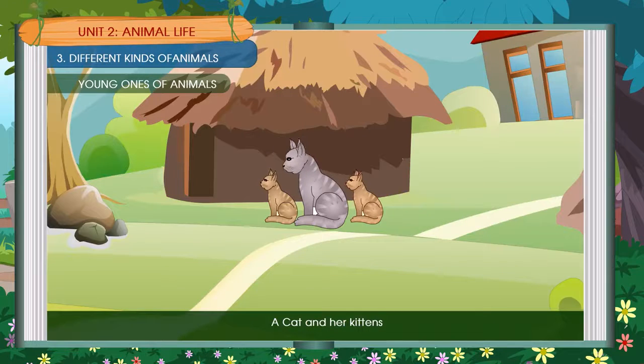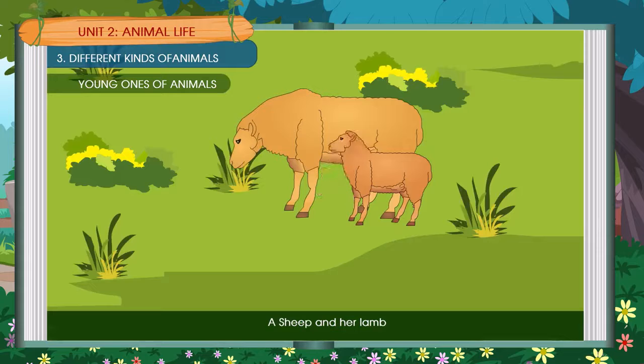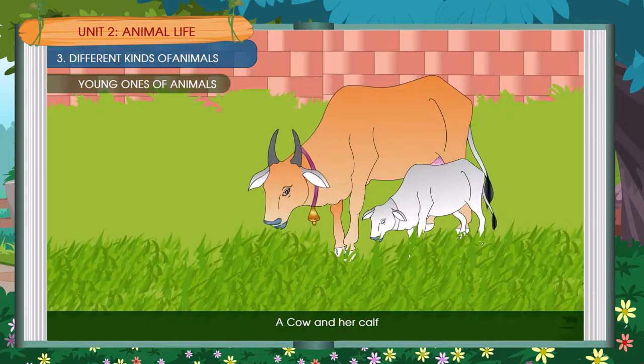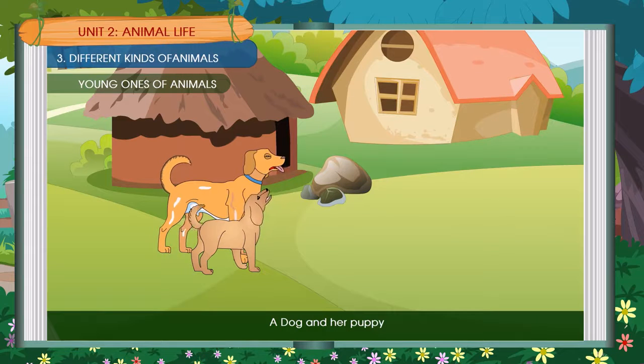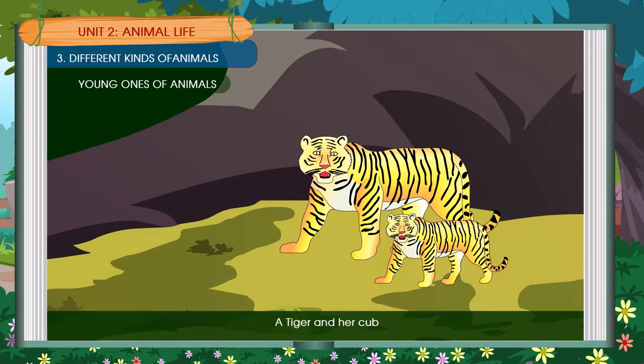A cat and her kittens. A goat and her kid. A sheep and her lamb. A cow and her calf. A dog and her puppy. An elephant and her calf. A tiger and her calf.